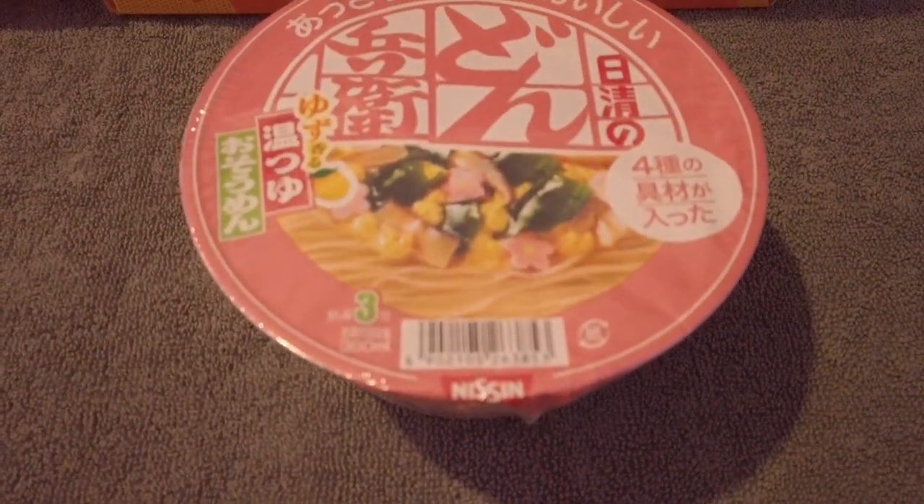This is the Nishin Donbei Yuzu Scented Somen. After way too many sweets, we'll open this later. In Japan, a popular way to keep a date going is to grab a bowl of noodles. The booklet gives instructions on how to make the somen properly — providing both cultural context and preparation guidance.